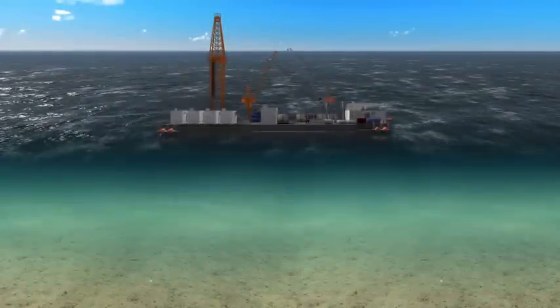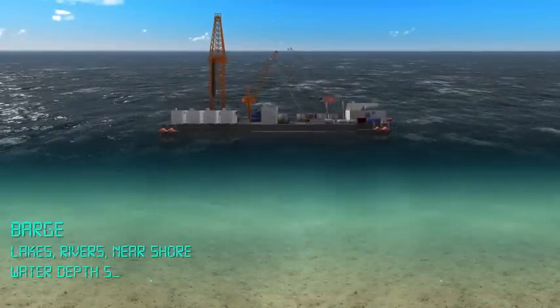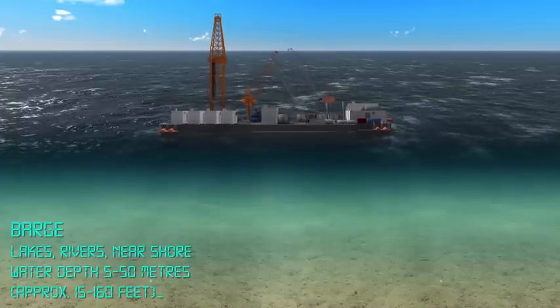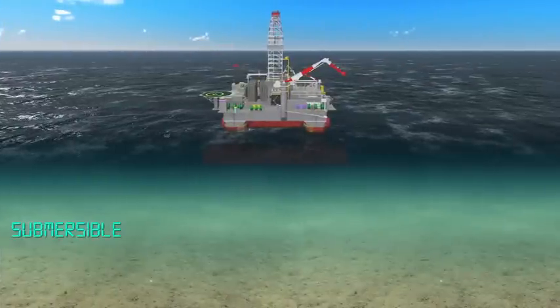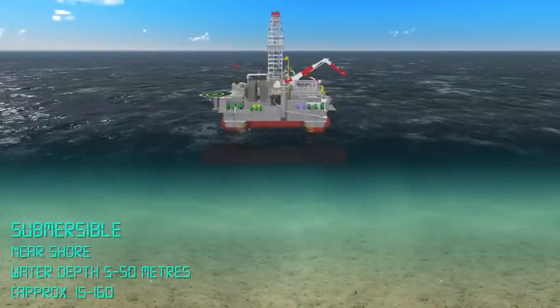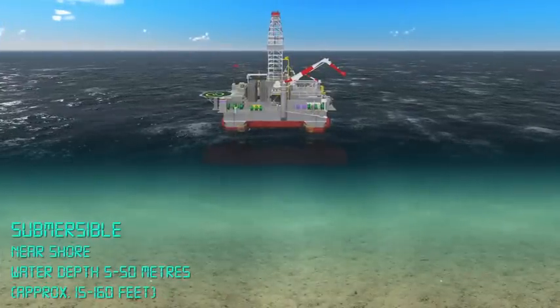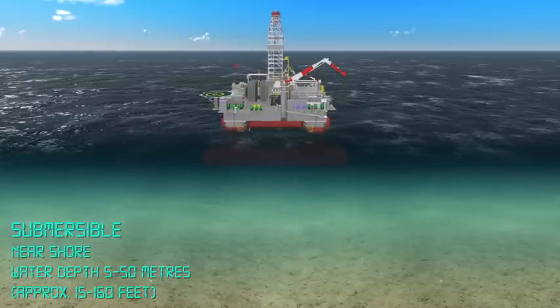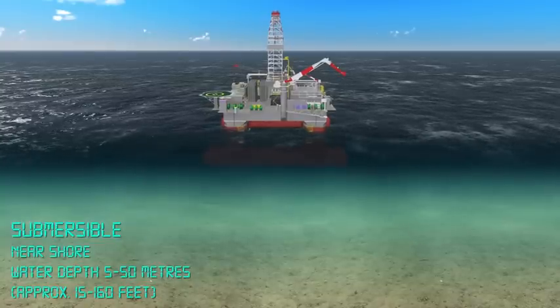In very shallow waters or in lakes and rivers, drilling can be performed from a flat-bottomed barge or from a submersible. Buoyancy tanks are flooded with water until the unit rests on the sea floor. After drilling, the water is pumped out and the vessel can be refloated and towed to a new location.